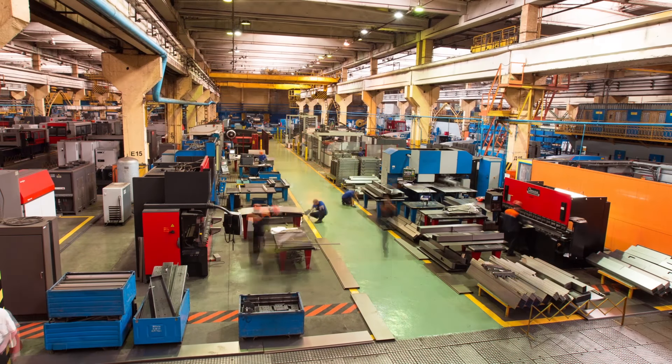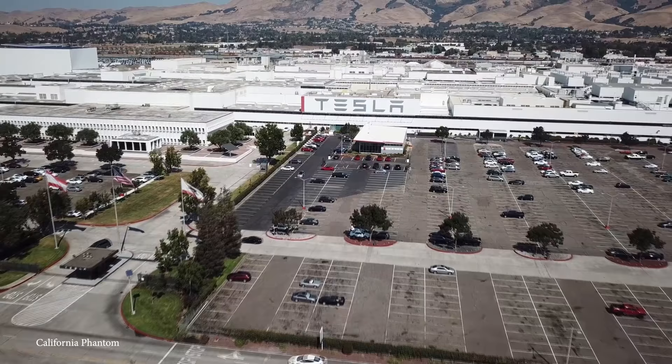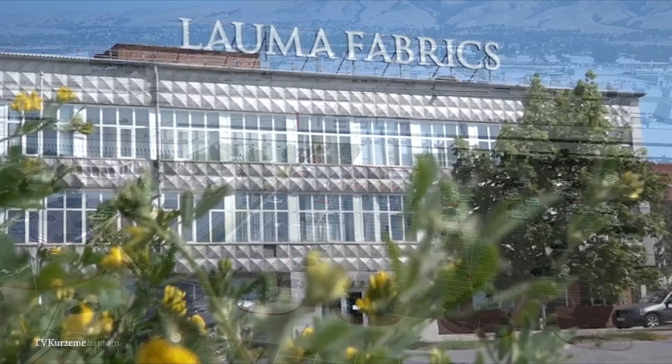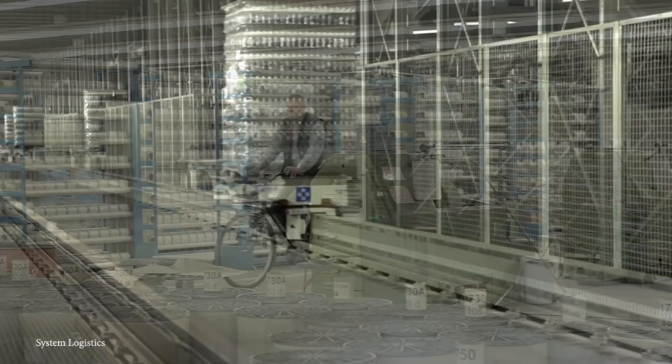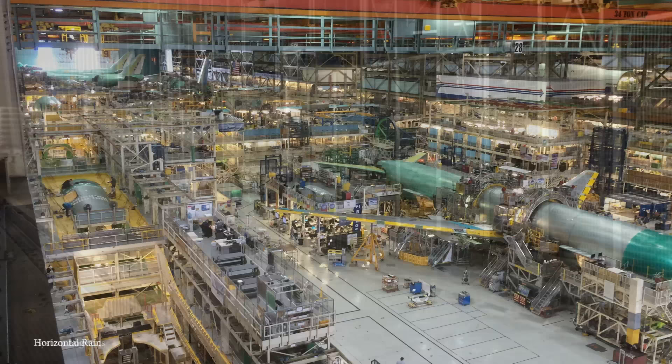Ever since the onset of modern industrialization, factories have been the cornerstone of business and production all over the world. And whether they're making cars or microchips, they're not showing any signs of slowing down. But as with all things, some are bigger than others — much, much bigger. Let's take a look at the top 15 largest factories on Earth.